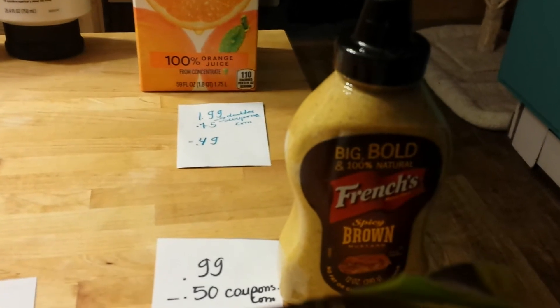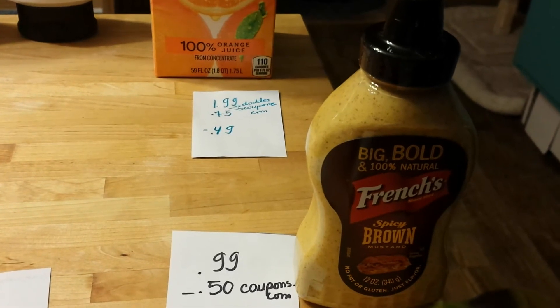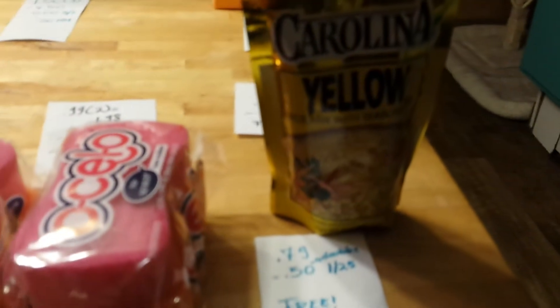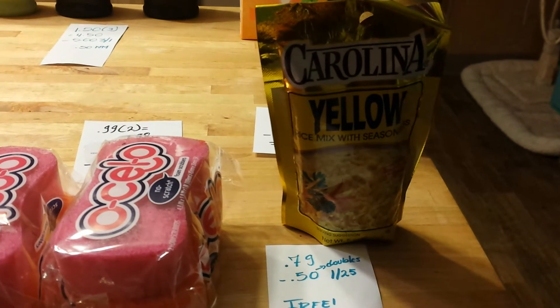The mustard — French's spicy brown — is on sale for $0.99. We have $0.50 coupons on their website, and also coupons at coupons.com, making it completely free. Carolina rice is on sale for $0.79. I had a $0.50 coupon from the January 25th insert, making the rice completely free.